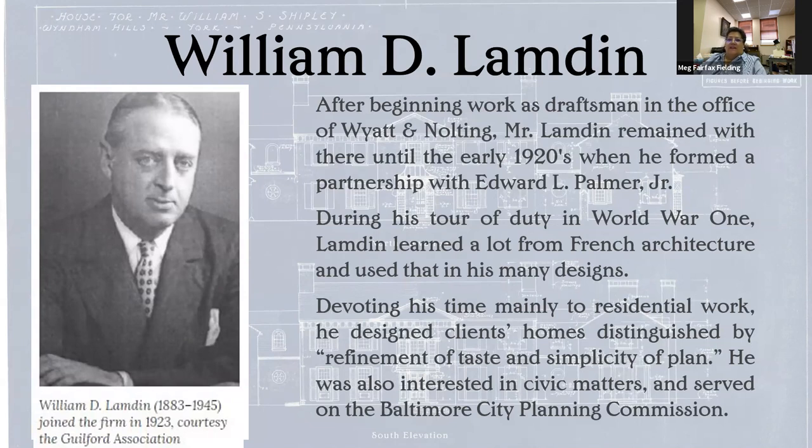I love the quote that he said: the houses he designed for clients were distinguished by refinement of taste and simplicity of plan. If you read his full bio, which is on the website, he was very interested in civic matters and served on a bunch of different commissions in the city, including the planning commission, where he would have had a fair amount of influence.